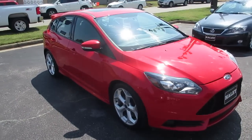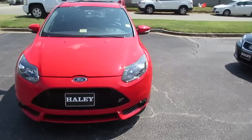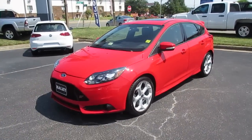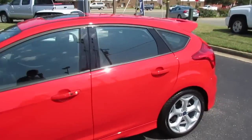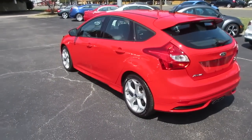Hey guys, it's me Jake from Jake Man 21642, and today I brought you a video of this 2013 Ford Focus ST. As you can see, this one is a very nicely loaded ST3 model. Outside, this one is finished off in a Race Red exterior, which really just pops on this vehicle — it's a very nice and unique color.